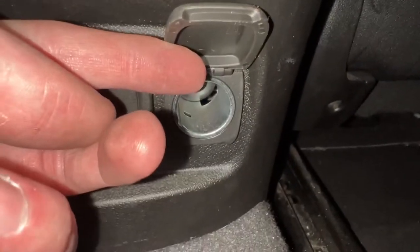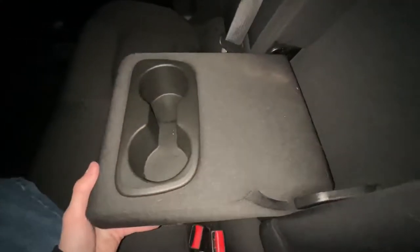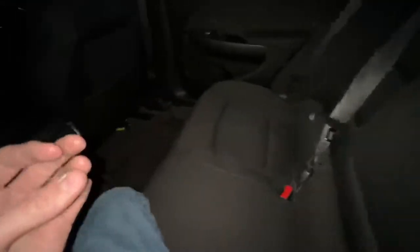Of course there's also a regular car charger port. Between the seats there's a cup holder and an armrest with cup holders right in the middle — which is what most people want in their car. That pretty much wraps it up back here.